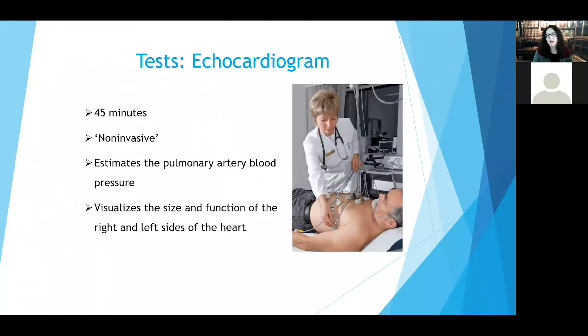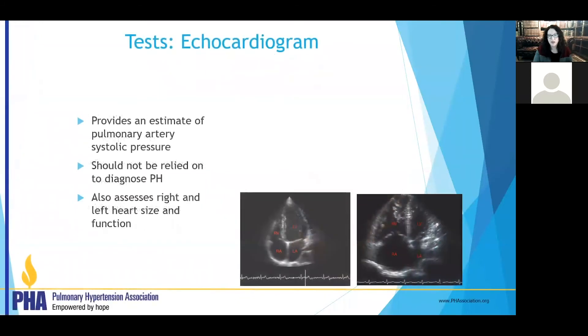Echocardiograms are an essential piece of your workup for pulmonary hypertension. They tell us how healthy the right and left heart are, and give us a non-invasive way to estimate the blood pressure in your lungs. This is about a 45-minute to one-hour test and tells us a lot about the structure and function of the heart and pulmonary pressures. This is a bit tricky — the probe looks at the heart from the bottom up, so the image appears upside down and backwards compared to an anatomical diagram.